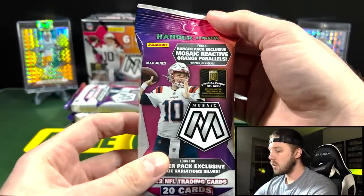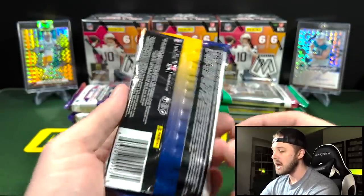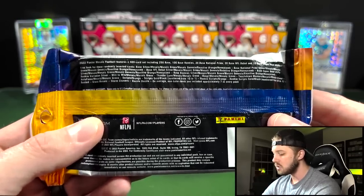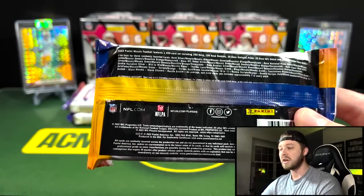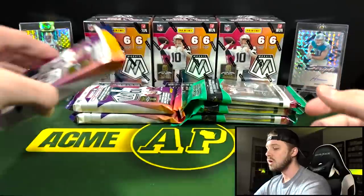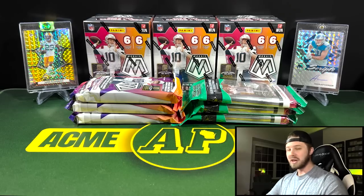Hanger packs have 15 cards per pack with four reactive orange parallels — same as last year but not in a box. Panini has gone away from hanger boxes. There are no fluorescents in the hangers. You can get rookie scripts numbered from 10 down to one. Blaster boxes will have the numbered fluorescents to 25, as well as everything else. So without any further ado, let's get into it.